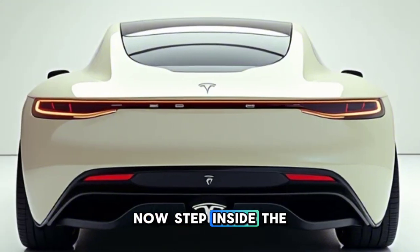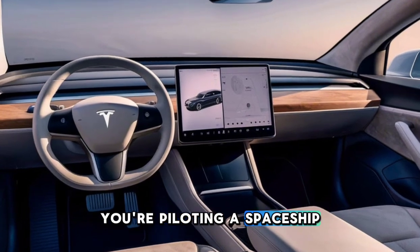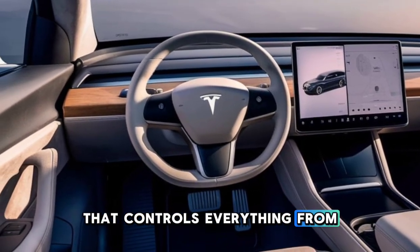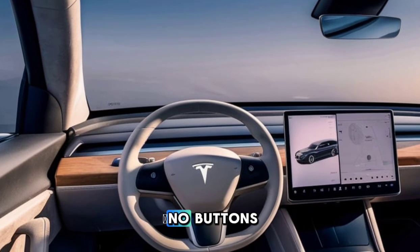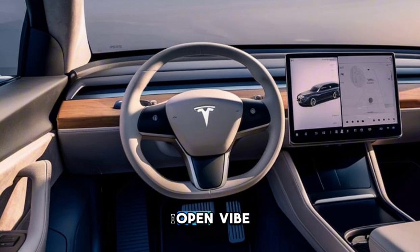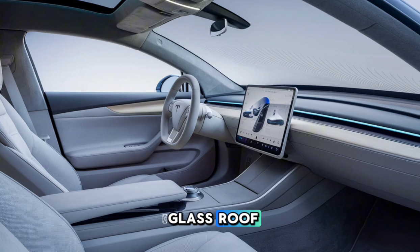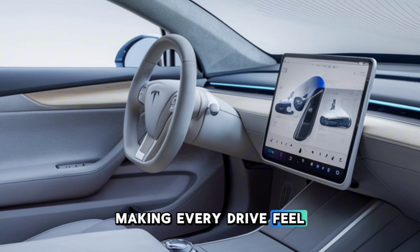Now, step inside the Model W, and you'll immediately feel like you're piloting a spaceship. Tesla's gone all out with a 15-inch center touchscreen that controls everything, from navigation to climate settings. The minimalist dashboard has no buttons, giving you a clean, open vibe. And the panoramic glass roof floods the cabin with natural light, making every drive feel like an adventure.